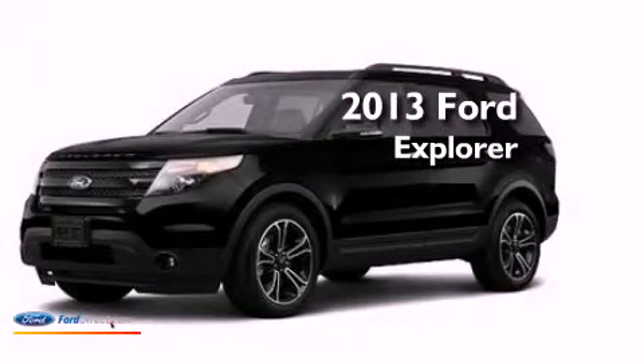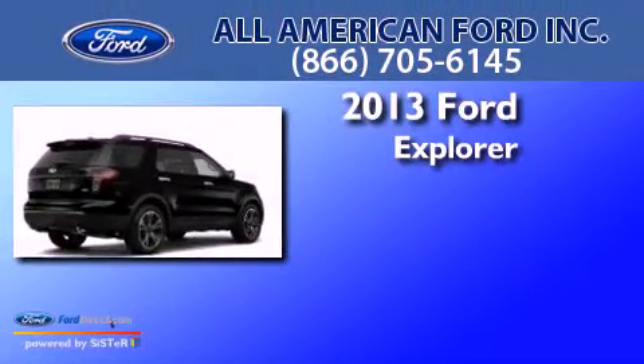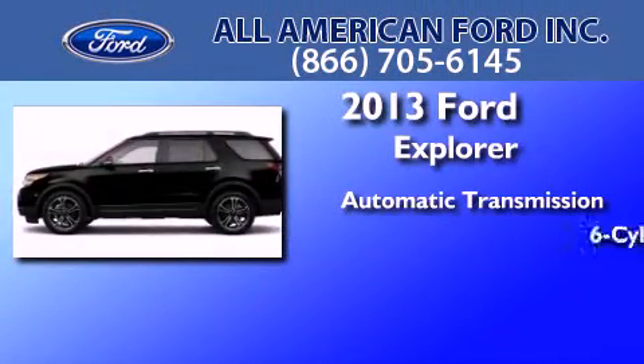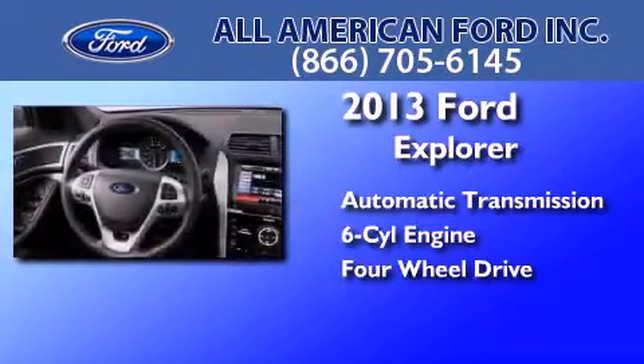This is a brand-new 2013 Ford Explorer. This SUV has an automatic transmission, a 3.5-liter V6, and the added safety and control of four-wheel drive.